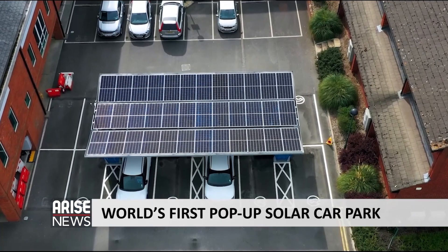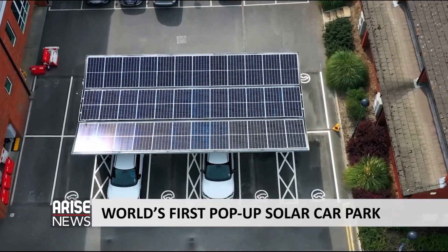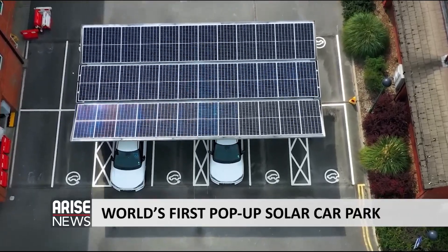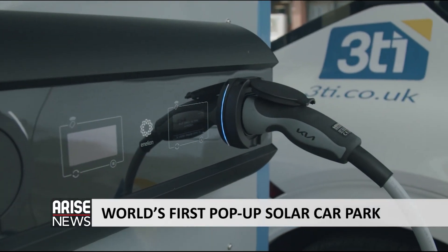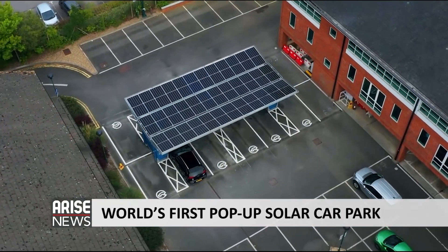With solar and battery booster charging, Papilio 3, developed by 3TI, can be deployed on site in just 24 hours. Papilio 3 has three technologies in the box: the first is the EV charging with 12 charge points, the second is a battery, and the third is the solar canopy. By integrating those systems together in a single package solution, it offers something that the world doesn't currently have.